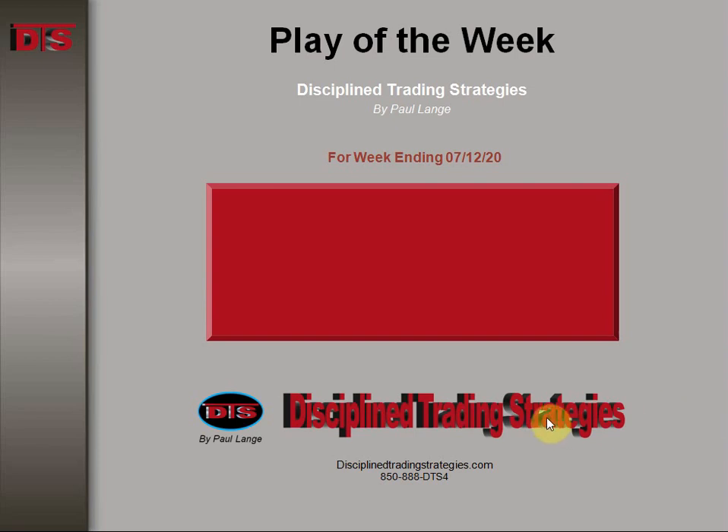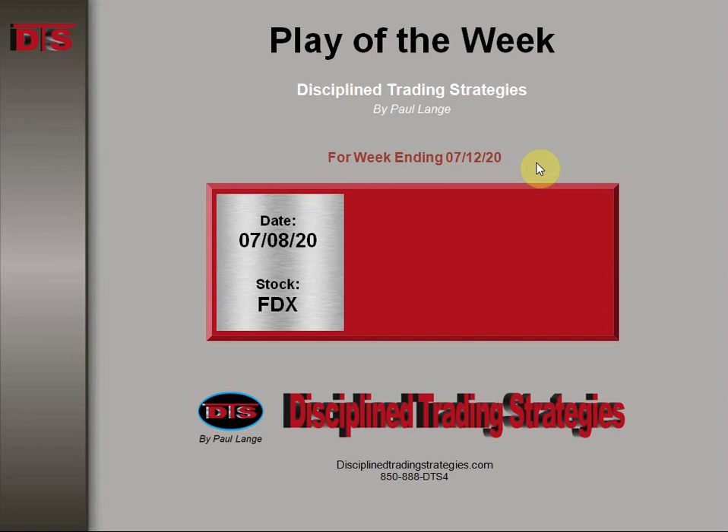Hi everyone, this is Paul Lang from Disciplined Trading Strategies with this week's Trade of the Week video. This is for the week ending 7-12 of 2020 and the stock was FDX.